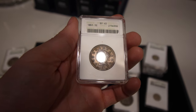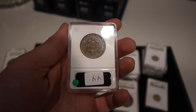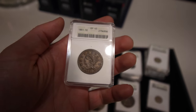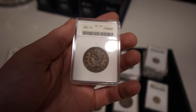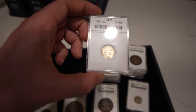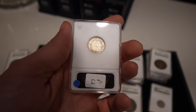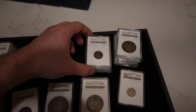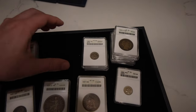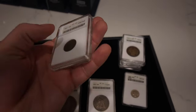We have this 1838 coronet head large cent, great XF40, original nice color, beautiful browns, great detail and an affordable price. Also here is an 1851 braided head large cent — one of the nicer ones we picked up, with some nice chocolatey brown. A few dimes to show you: this 1915 barber dime, great AU55, still some great remaining luster — just a great type coin. A couple cap bust dimes — one from 1834 and an 1836 — both with some color.